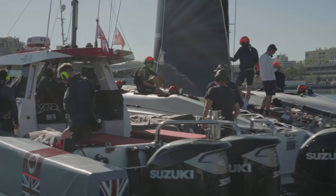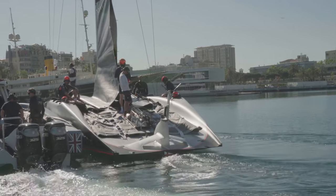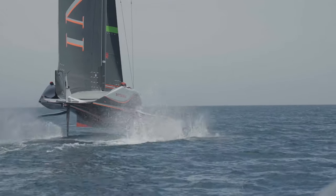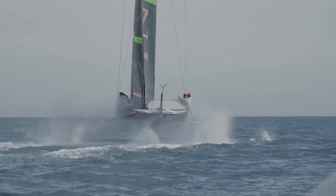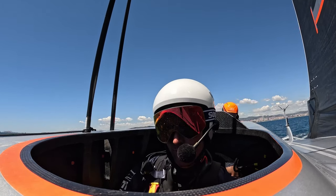In Formula One you have a set of rules and you're trying to get the maximum performance you can within that set of rules. In America's Cup it's very similar — you have a set of rules and you're trying to get as much performance as you can with the design and still comply with those rules.